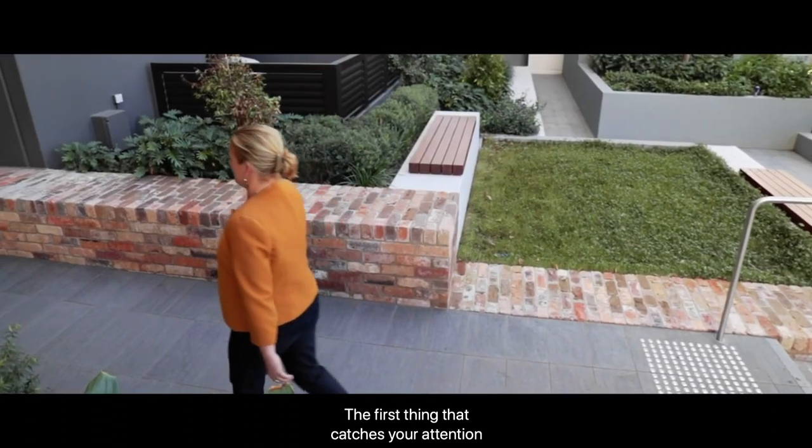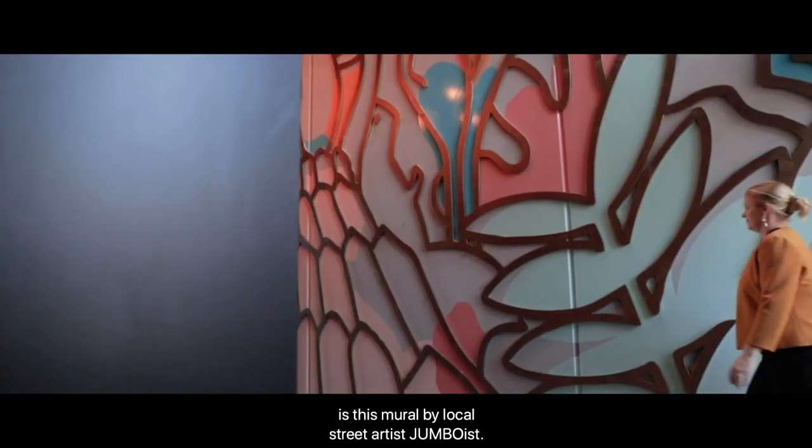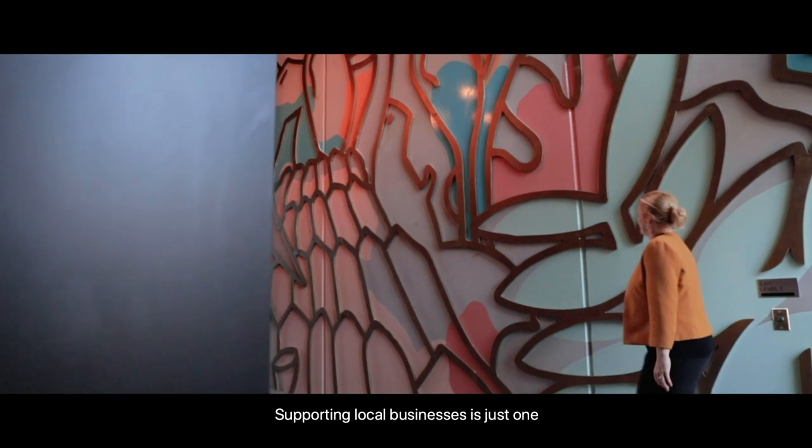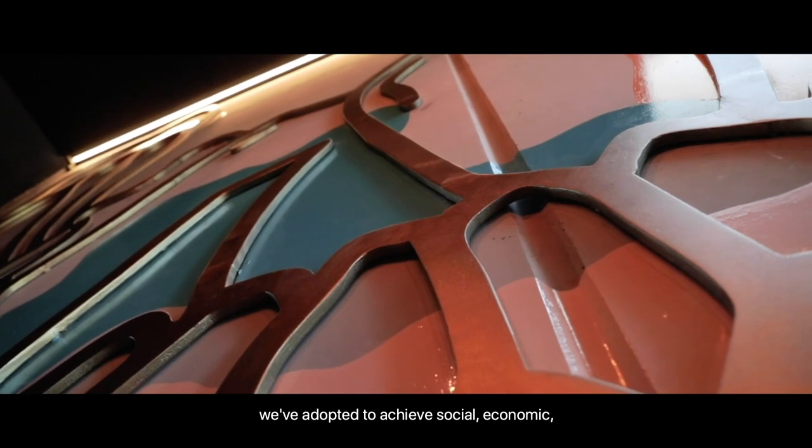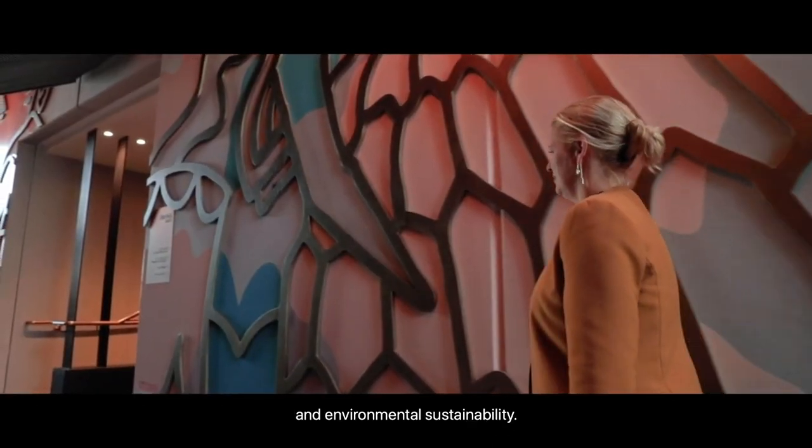The first thing that catches your attention is this mural by local street artist Jumboist. Supporting local businesses is just one of the one planet living principles we've adopted to achieve social, economic and environmental sustainability.